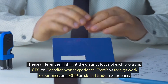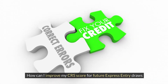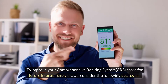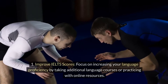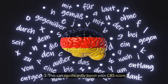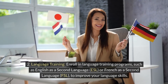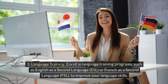These differences highlight the distinct focus of each program: CEC on Canadian work experience, FSWP on foreign work experience, and FSTP on skilled trades experience. To improve your CRS score for future Express Entry draws, consider enhancing your language skills by taking additional language courses, practicing with online resources, or enrolling in ESL or FSL training programs.